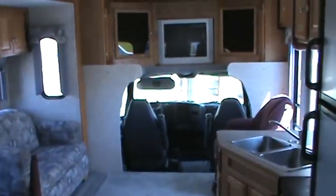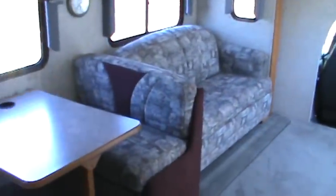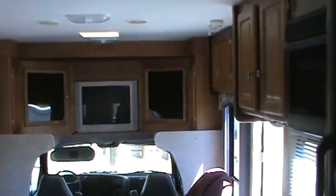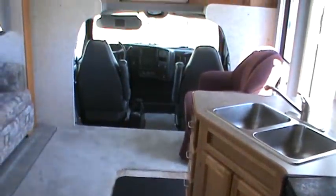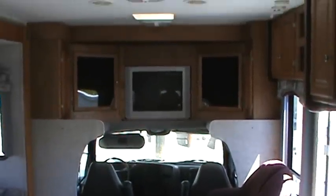Folks, this coach has an NADA value of over $62,000 and we have it priced well below that. As we said earlier, it's been serviced and prepped — new tires and awnings, oil and filter changed, 11,000 miles, and it is ready to go on vacation. Give us a call at Golden's RV: 719-448-0200.